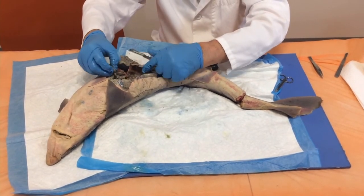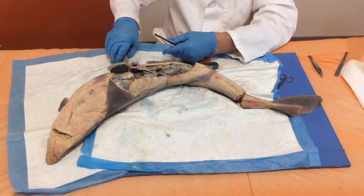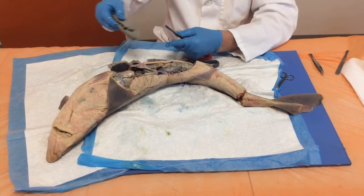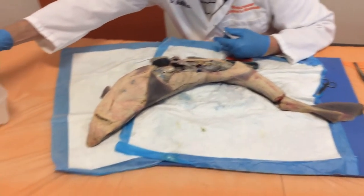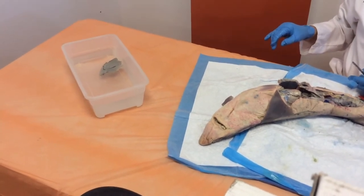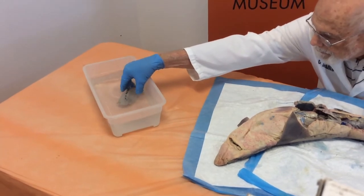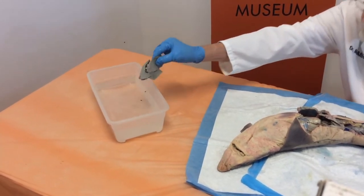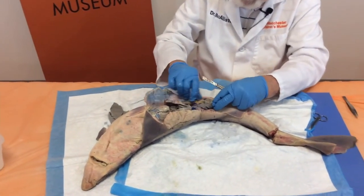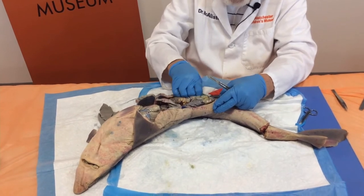So this is liver, and this is liver. When I say it's really oily, I want to show you that it actually floats in water. It helps the shark maintain buoyancy — it floats to the top and doesn't sink, because it has oil in it. And oil, as you know, floats on water.